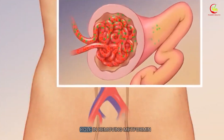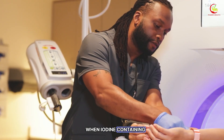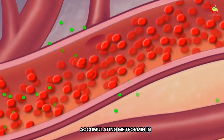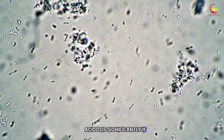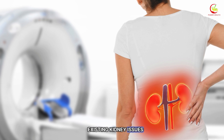The kidneys play a crucial role in removing metformin from the body. When iodine-containing contrast media is introduced, it can temporarily impair kidney function, leading to an accumulation of metformin in the bloodstream. This buildup significantly increases the likelihood of lactic acidosis, particularly if the kidneys cannot recover quickly or if there are pre-existing kidney issues.